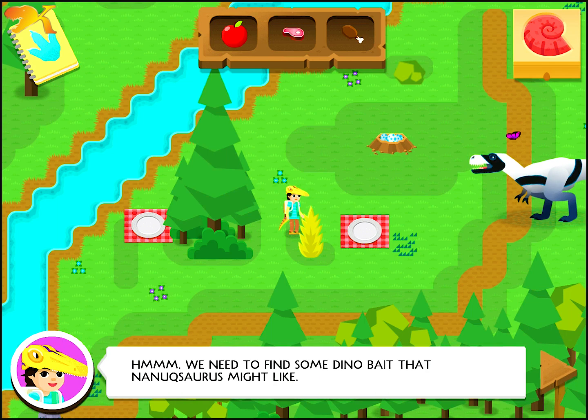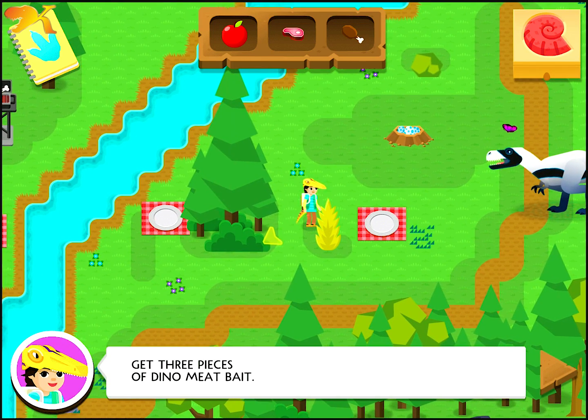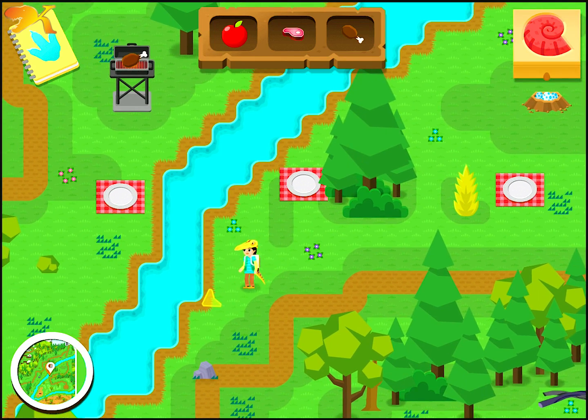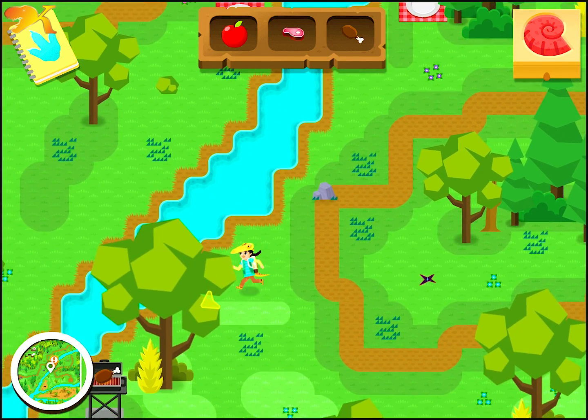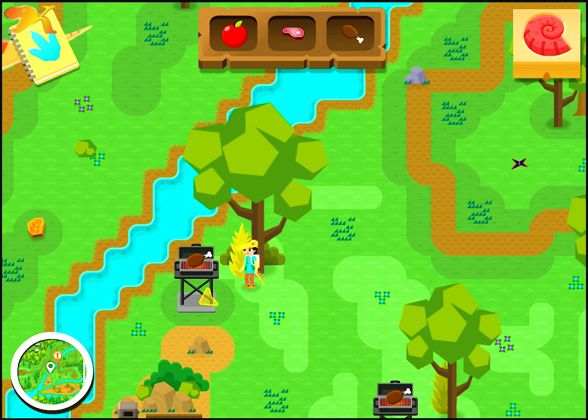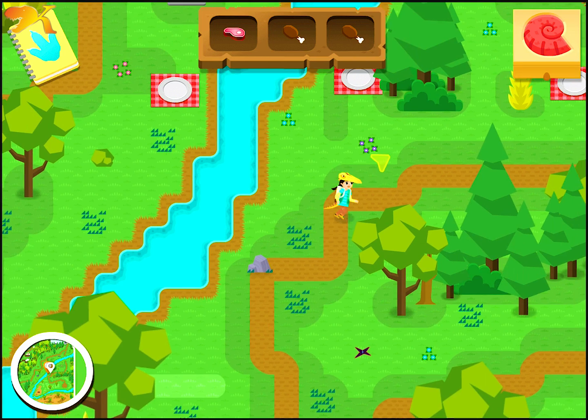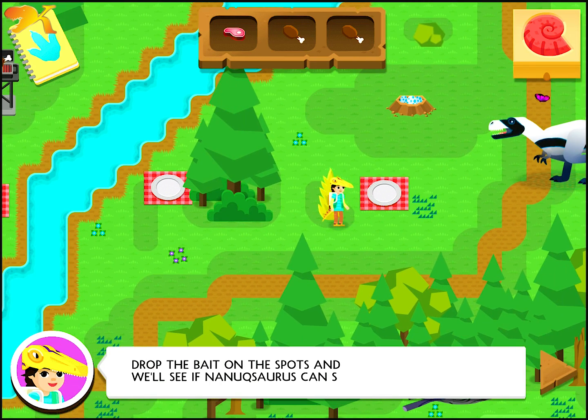We need to find some dino bait that Nanaxaurus might like. Get three pieces of dino meat bait. Drop the bait on the spots and we'll see if Nanaxaurus can smell.